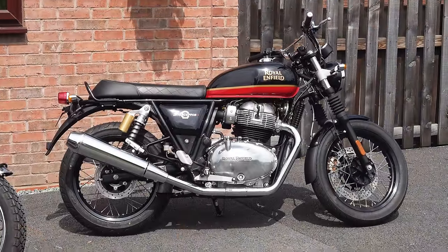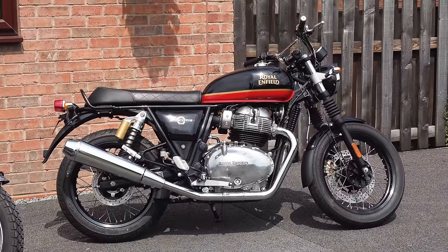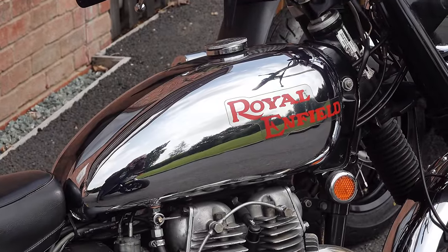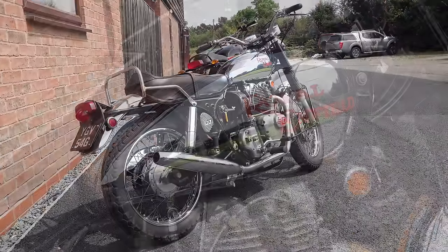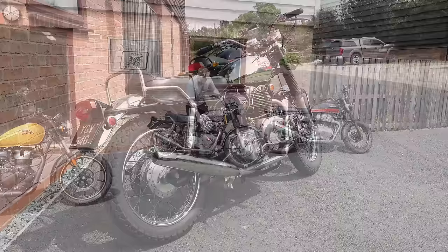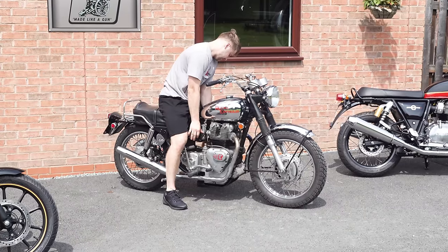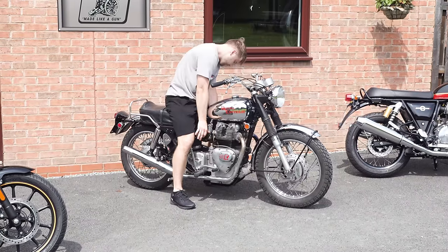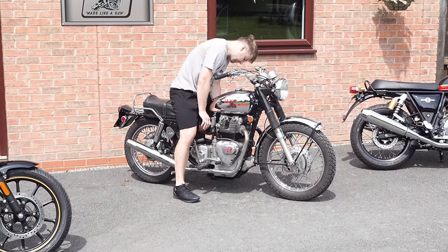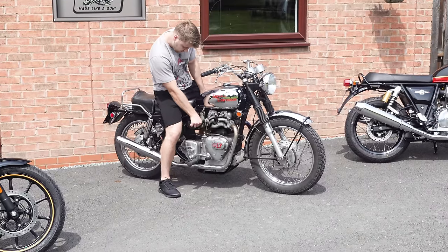I have three Royal Enfields now, but the first Royal Enfield I took on was the Interceptor 650. And what was the biggest complaint from all the Triumph fans? It's a copy of the Triumph Bonneville — Royal Enfield don't know how to make and design a motorcycle so they've just copied it. I couldn't see it; it was clearly untrue. The new Interceptor is very clearly based on the original Interceptor from the 1960s, but this accusation was so prevalent that in the end I actually had to source an original 1960s Interceptor so we could physically compare it with the new version, which I think settled the argument on this channel.